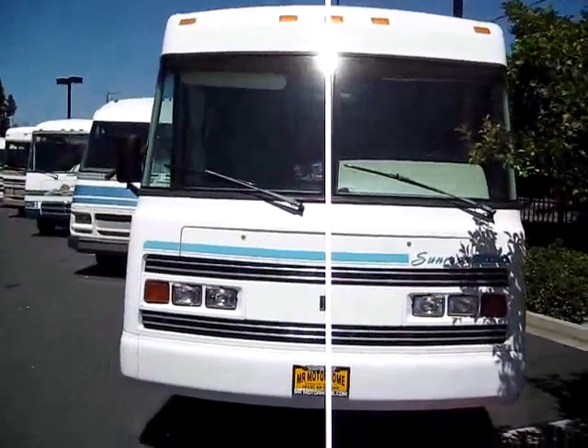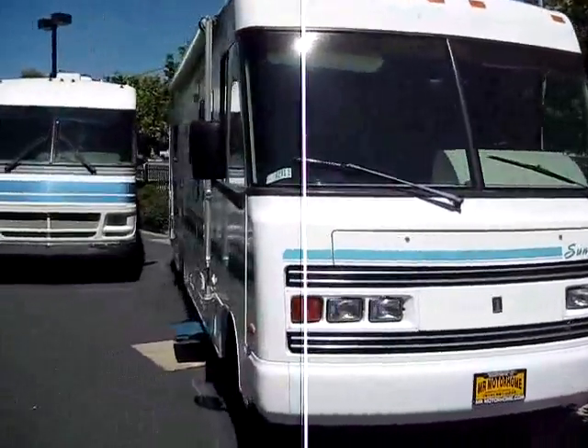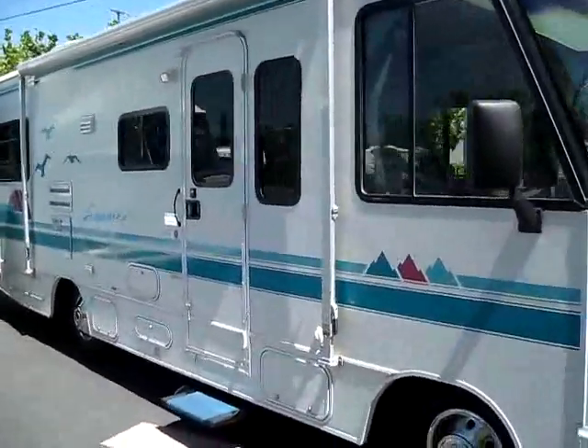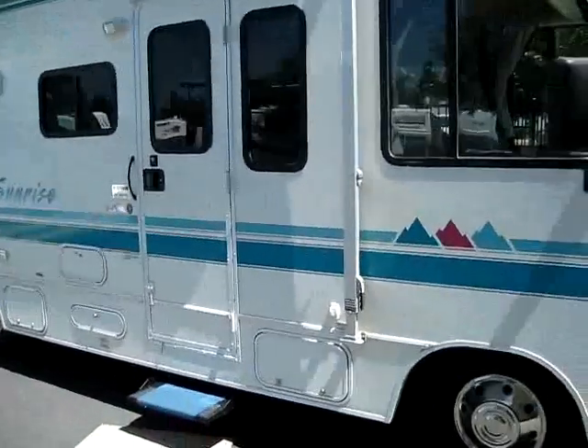Brandon the RV Guru down here at Mr. Motorhome in Sacramento. Take a look at what I got today — it's a 1995 Itasca Sunrise. It's more elusive than the Dodo Bird. This is only 27 feet long and these shorter units are always so hard to find.